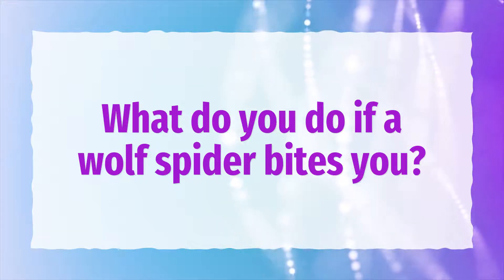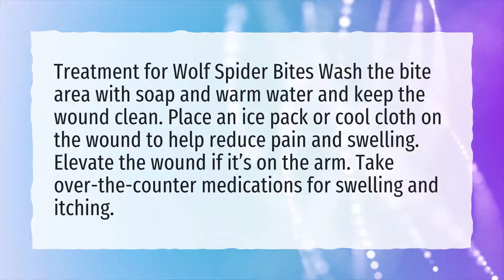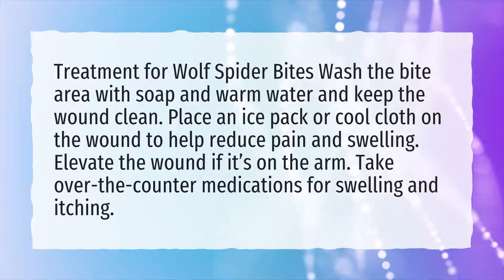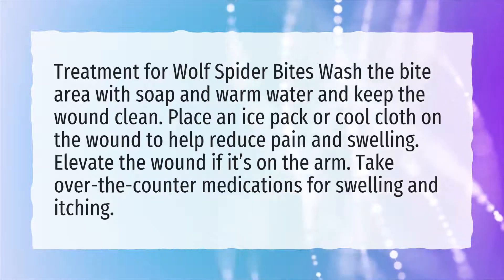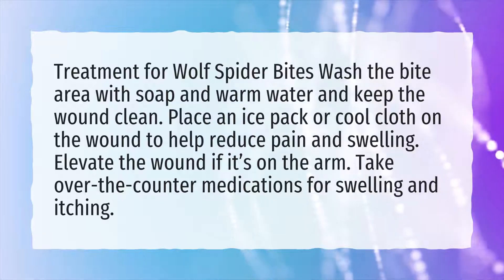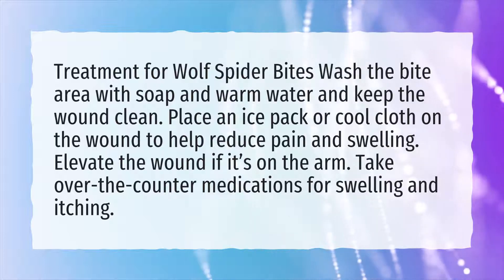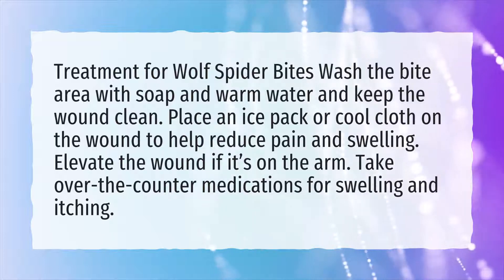What do you do if a wolf spider bites you? Treatment for wolf spider bites: wash the bite area with soap and warm water and keep the wound clean. Place an ice pack or cool cloth on the wound to help reduce pain and swelling. Elevate the wound if it's on the arm. Take over-the-counter medications for swelling and itching.